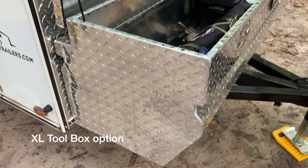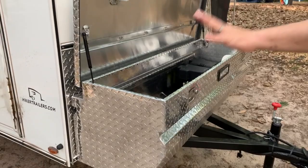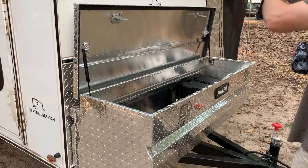The really nice thing about this is it's big enough that all the ground cloth, the screen room, the stakes, all the tools, and the extra awnings — everything fits in here. You can open it up without getting anything into anything else, and you can just leave it there.